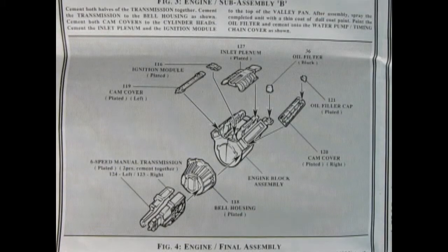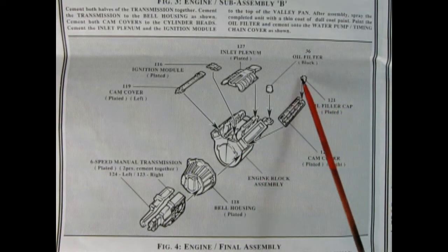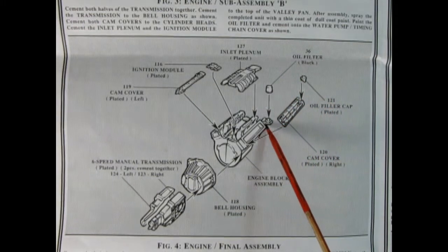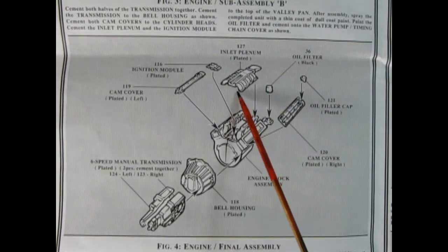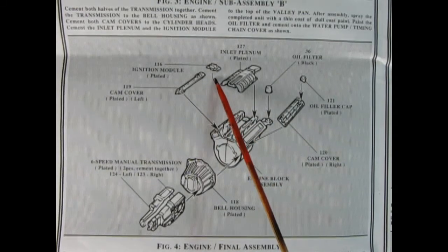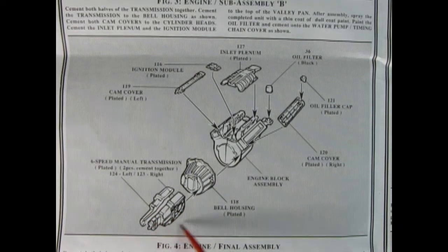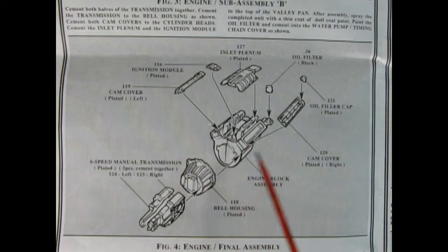We carry on the engine assembly as we have our cam cover gluing onto our cylinder head, and then the oil filler cap being glued in place. Here we have the oil filter being glued onto this little arm. The intake plenum, the ignition module, the opposite cam cover. Then we have a bell housing and our two-piece six-speed manual transmission being glued together. All of this hooks onto that engine block from the previous step.